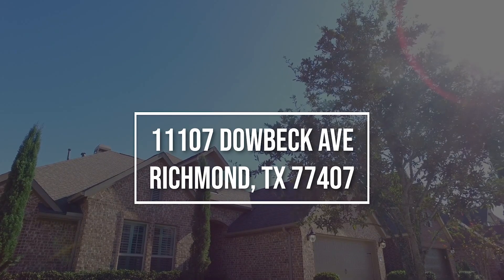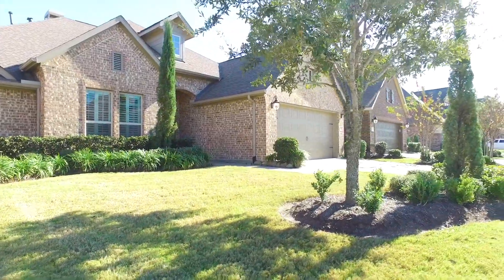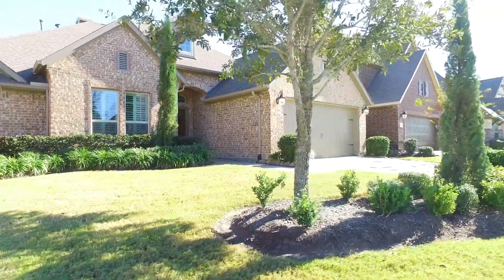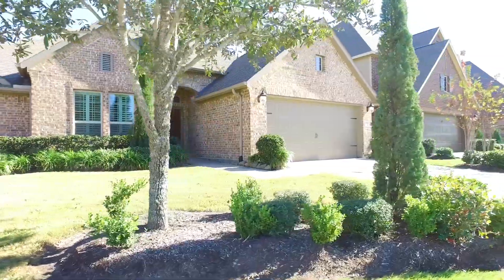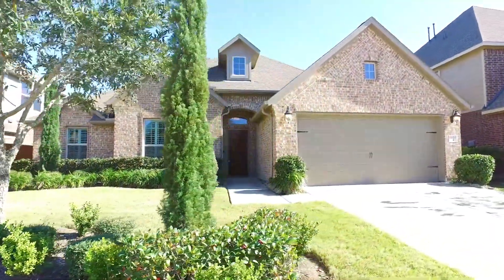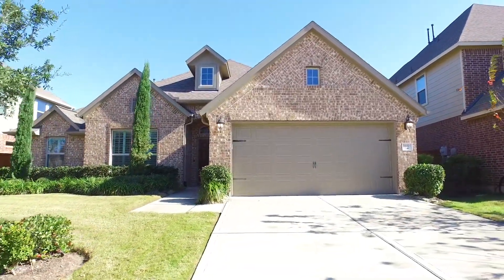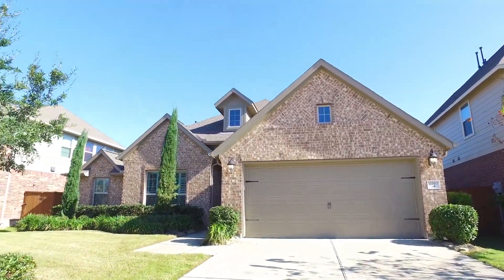Welcome to the walkthrough video tour of this Richmond, Texas home built in 2016. It's a three to four bedroom with two bathrooms, a one-story on a large lot — over 7,000 square feet in the yard alone — with landscaping already done and a two-car attached garage. You're going to fall in love with this beautiful Richmond, Texas home.